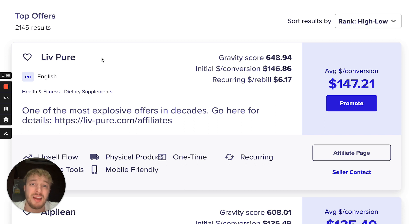They want to get six packs, look better, have a bikini body — they want to lose weight. And the number one thing is they don't want to do any work for it; they want to take a pill that will help them get fat loss. As you can see here on ClickBank, this product is paying almost 150 dollars per sale.